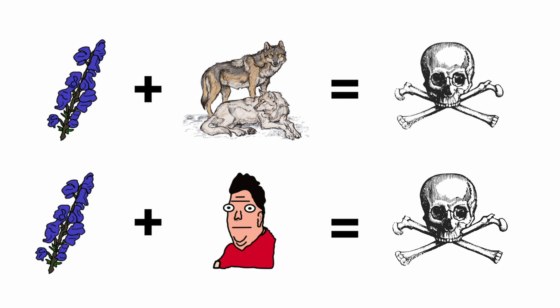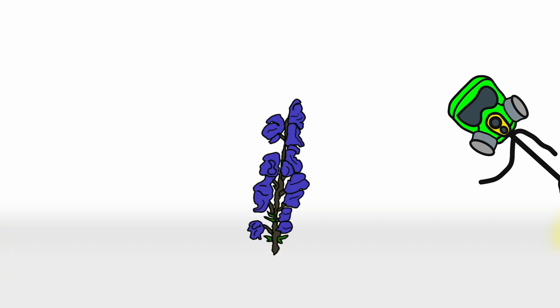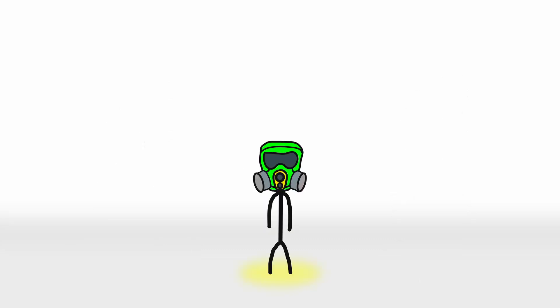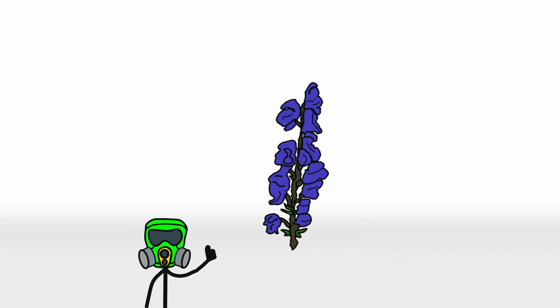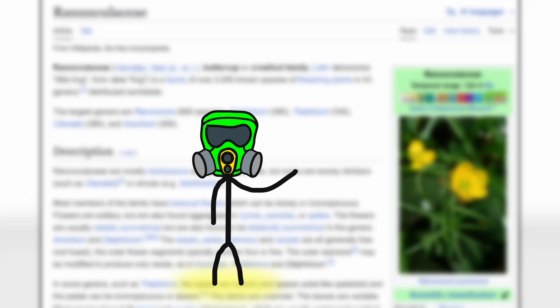It's got purple flowers, pointy hoods, and a body count that would make a 16th century king jealous. So buckle up as we dive into the botanical equivalent of a poison-dipped shuriken.